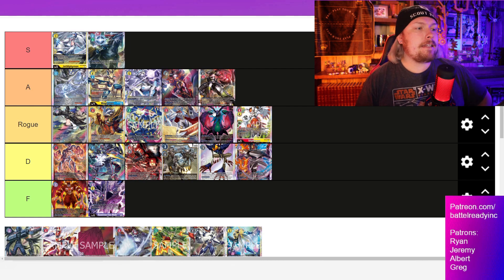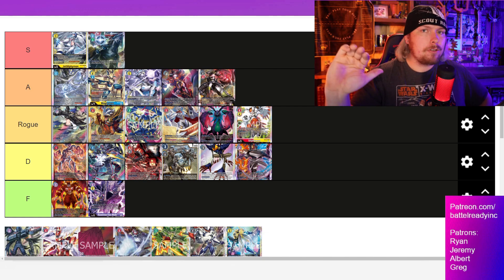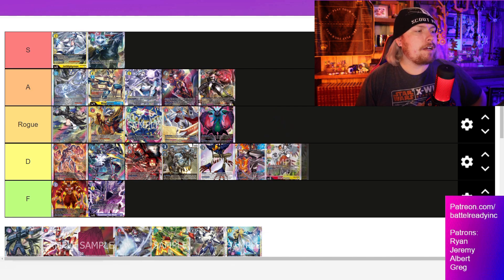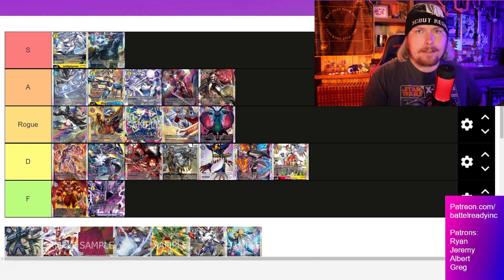Shivamon, built right and with a good pilot, can actually put in some serious work. The rest here starts to get into a really rogue territory. We've seen Cherubimon be solid in the past — it still has that potential, I just don't think it's being played right now. Same with Jessmon — any time you can pop off with Jessmon, it's absolutely nuts, but it does have a little bit of consistency issues these days, which is why it's on the lower end of Rogue.